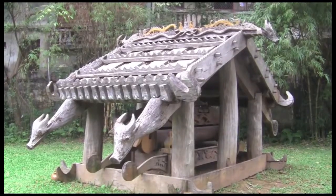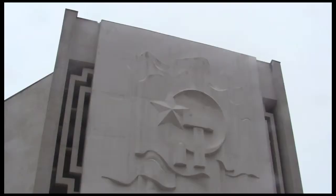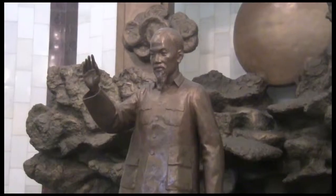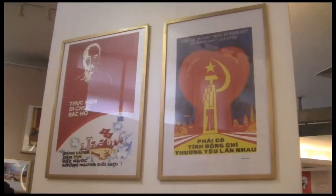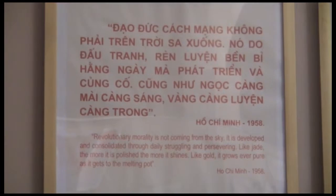You can easily spend an entire afternoon taking in all that this museum has to offer. Before you go, make sure you drop by the Ho Chi Minh Museum. This museum is dedicated to Uncle Ho himself, as well as the country's revolutionary struggle against foreign powers. It starts out pretty normal with background info and famous quotes.